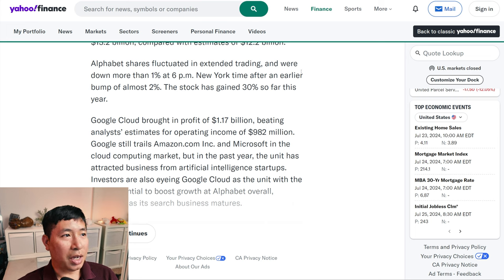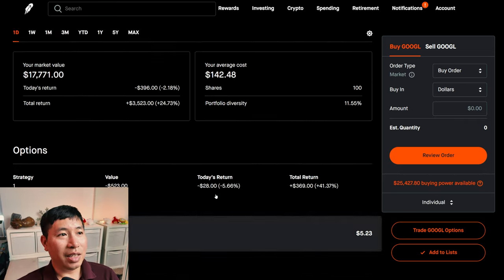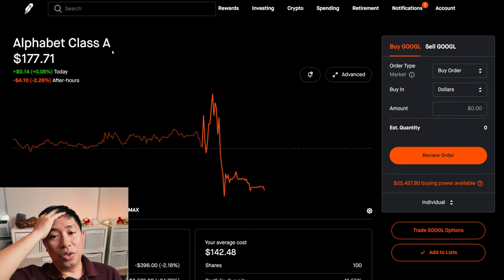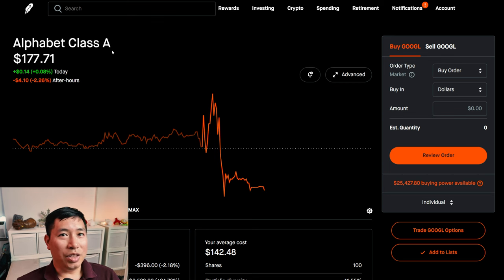Alphabet shares fluctuated in extended trading, down more than 1% at 6 p.m. New York time after an earlier bump of almost 2%. The stock has gained 30% so far this year. Initially I saw Google was up about 2%, but now it's back down. People are expecting Google to do better in a world where AI is taking over, as users lean more toward searching through chatbots and conversational interfaces rather than traditional web searches.